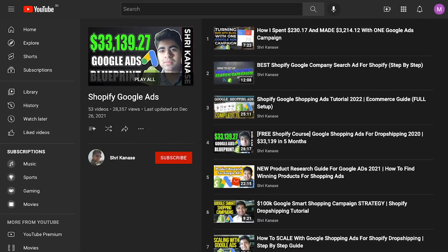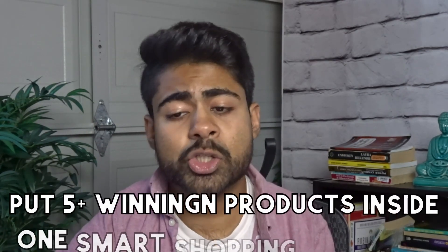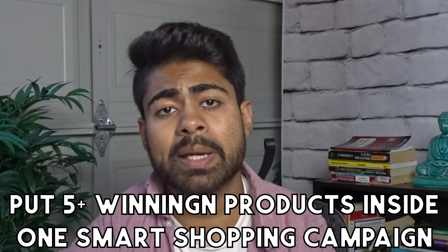Go ahead and watch some of my other videos or my Google Ads playlist and follow the strategies step by step to get to this level, because this video is all about scaling. What we're going to do is we're going to take all of those winning products which you already have and we're going to shove them inside of one smart shopping campaign.